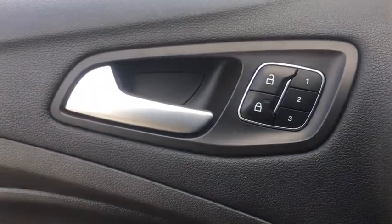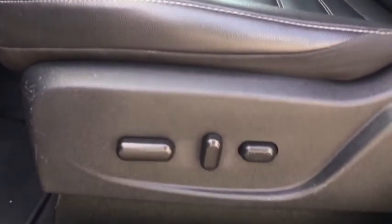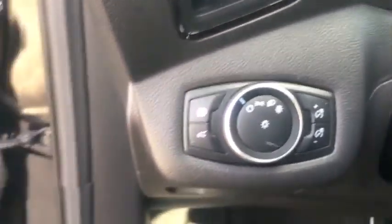Fog light, security system, trip computer, electronic stability control, compass, power windows, panic alarm, brake assist. Come see the car for yourself.